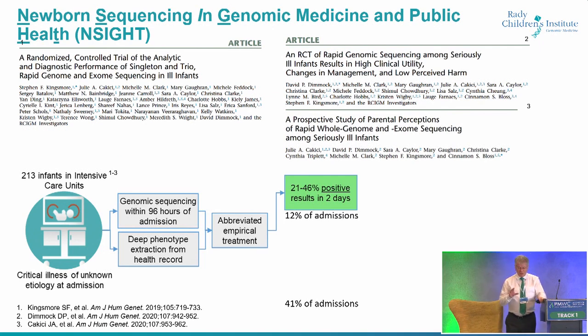We enrolled 213 infants from the intensive care units in Rady Children's Hospital — NICU, PICU, and CVICU — but they're all infants, so they're critically ill. The only caveat why you couldn't be enrolled was if we knew the etiology of your condition. So if you had hypoxic ischemic encephalopathy after a clear-cut anoxic incident, we didn't sequence you. About half of our NICU were eligible. We wanted to do genome sequencing immediately, so you could only be enrolled within 96 hours of admission. Between 12 and 46 percent of the kids, we made a diagnosis of a genetic disease, overall representing about 12 percent of NICU admissions during the interval.